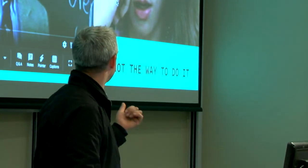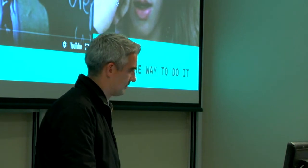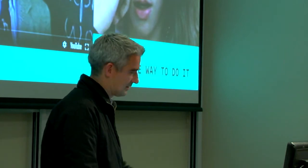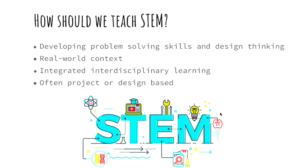So this is sort of how not to teach STEM, but unfortunately it is sometimes the way it's taught — and this is sometimes how the kids look in class. How should we teach STEM? There's developing evidence that we want to encourage students' problem-solving skills and their design thinking — not just solving a maths problem, but actually designing a solution.